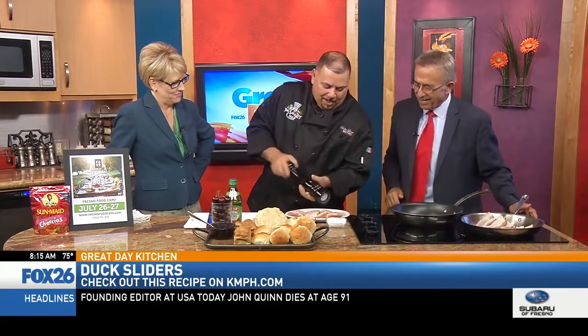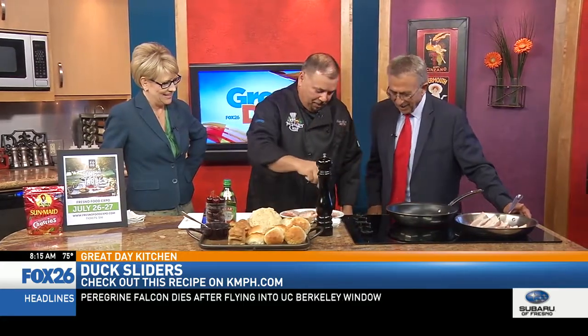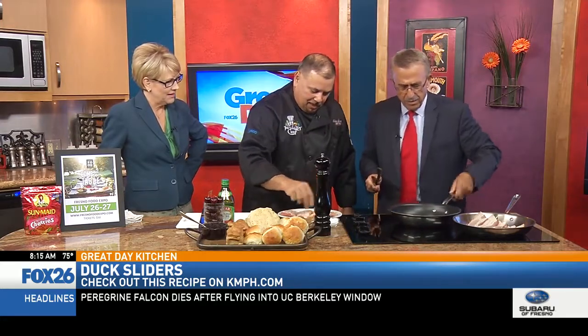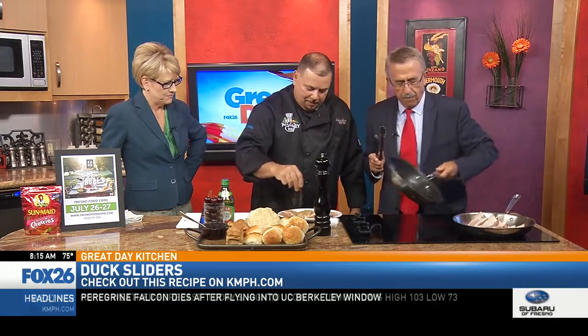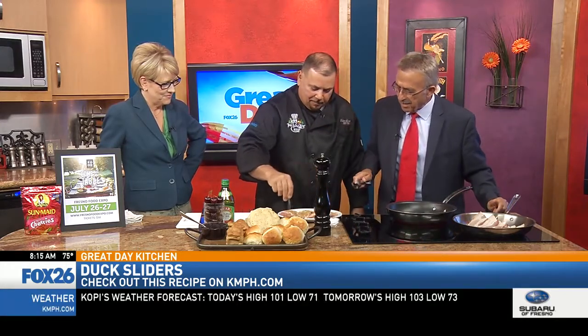We're doing both sides. I'm just going to finish the spice rub. You can grab those tongs and place them skin side down in the pan. Skin side down. Love it, this is great.